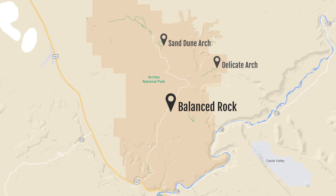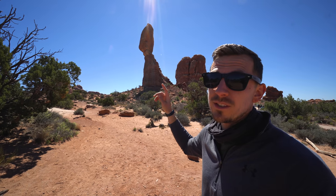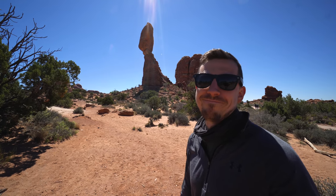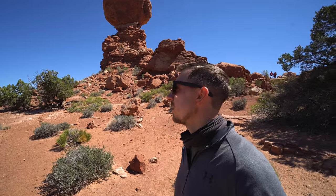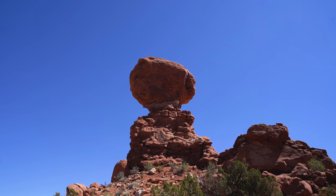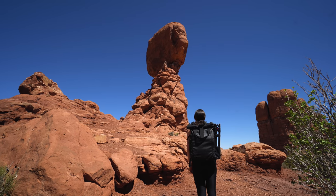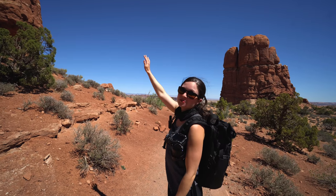This is Balanced Rock — it's 128 feet tall. The boulder on top is 55 feet tall and weighs 3,500 tons. And one day it's going to fall and that's going to be a loud boom. There's a little path you can take that will walk you all the way around it. Every angle you get, it looks a little bit different. Looks way bigger from this side. It looks way sketchier from this angle — like it looks way more precarious.